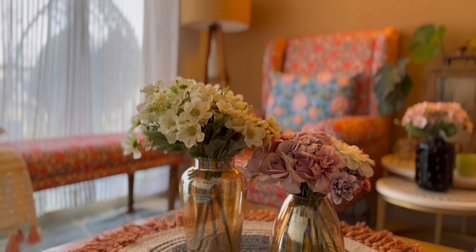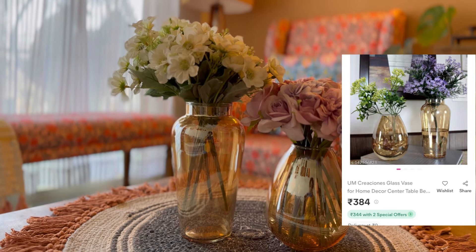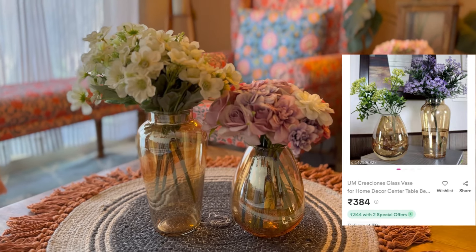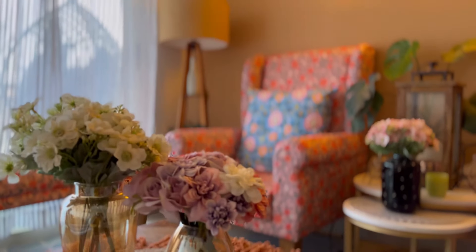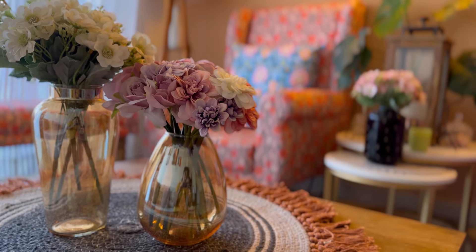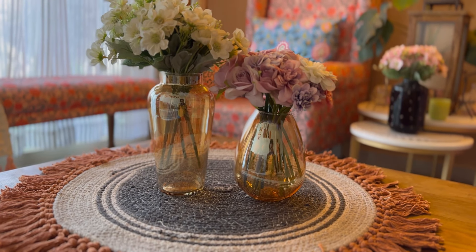These glass vases are available in a set of two for ₹384, which is very affordable because the quality is very good and you won't get this much quality anywhere else. So guys, if you want glass vases then you can get them — they are very elegant, classy, and affordable in price.